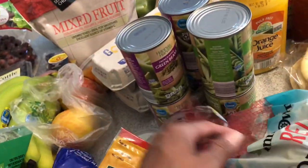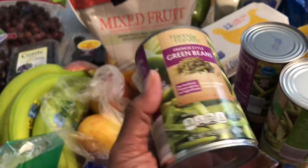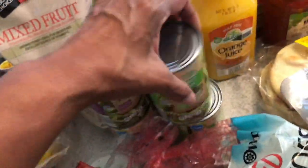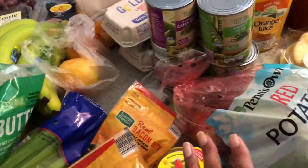I picked up a couple of canned veggies — I go back and forth on these. I got four cans of French style green beans and two cans of little sweet peas. I also picked up one orange juice.